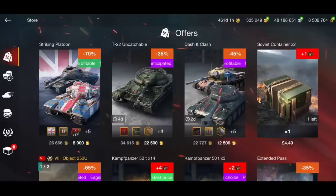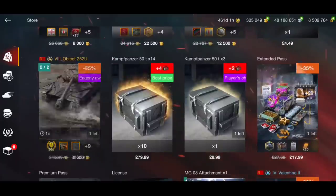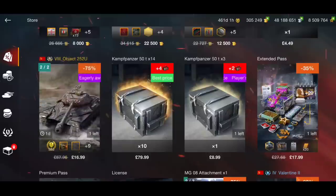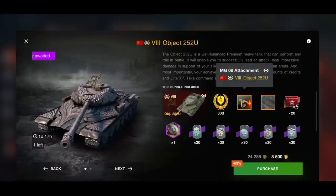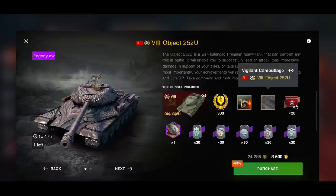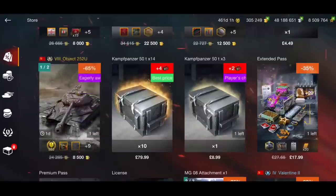We've got some Soviet containers which you shouldn't buy, and then there's the Object 252U. You can buy it for either 8,500 gold or £17. It used to be one of the best Tier 8s in the game — it was mega OP when it first came out. At 8,500 gold, which is the standard price for a Tier 8 anyway, you're also getting 30 days of premium, the MG08 attachment, the legendary camouflage, 20 times fives, a load of boosters, and another avatar. For that, it's an absolute bargain.